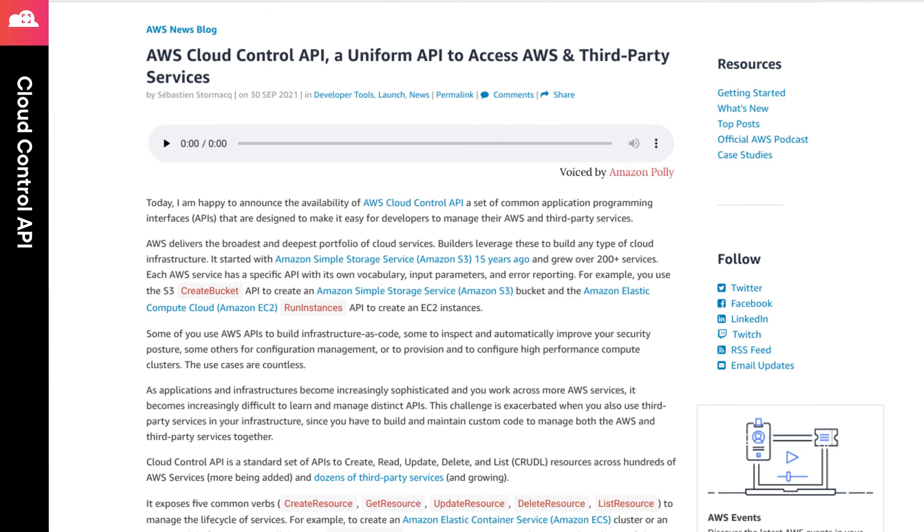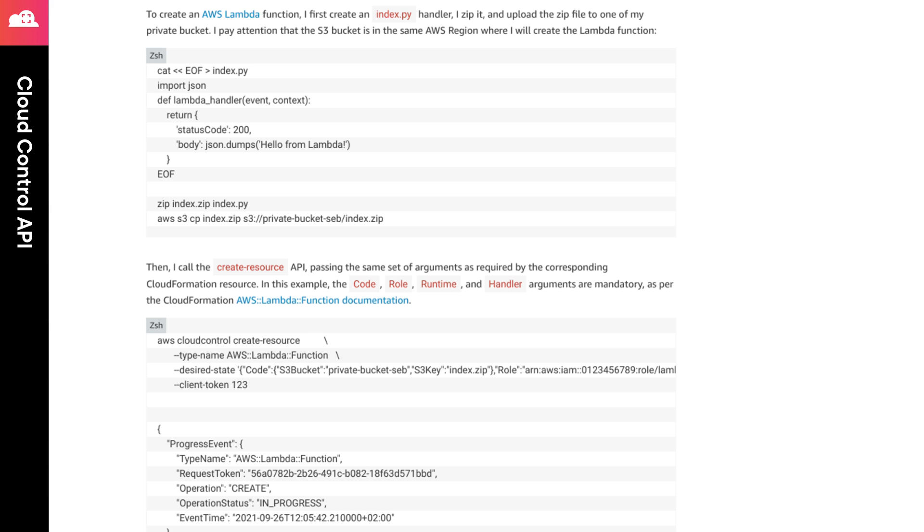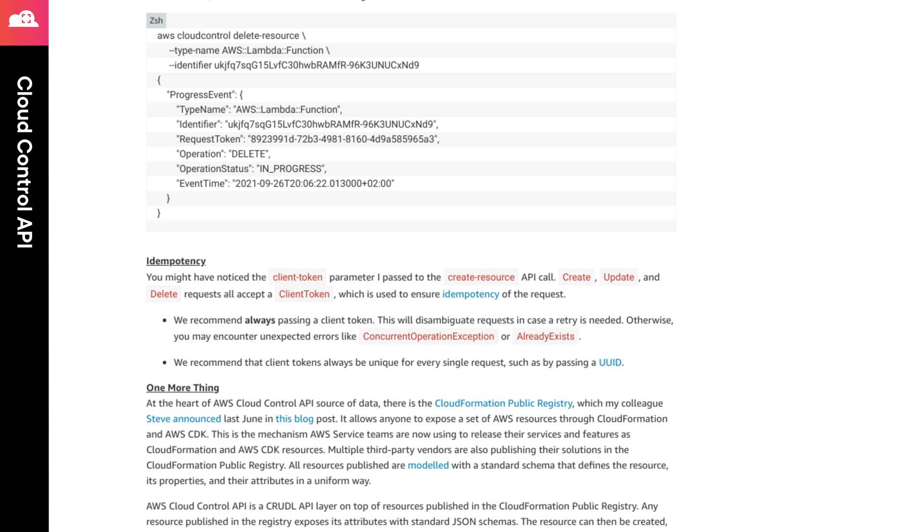First up this month, we have the Cloud Control API. This API implements a standard API for performing CRUD operations on AWS resources and even some third-party resources. While some organizations may adopt this as a part of their Infrastructure as Code strategy, this API is extremely powerful for Infrastructure as Code solutions like Terraform, Pulumi, and others. In most cases, this will mean that new services and features can be implemented faster and with a consistent approach instead of using the specific API for each service. The API is generally available, so check out the links in the episode notes to get started with the Cloud Control API.